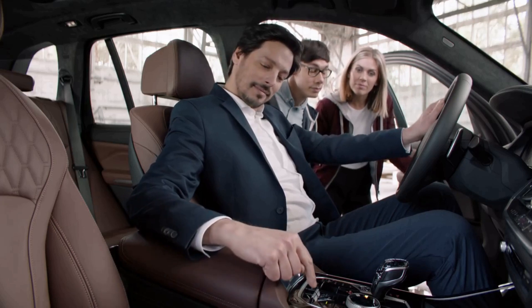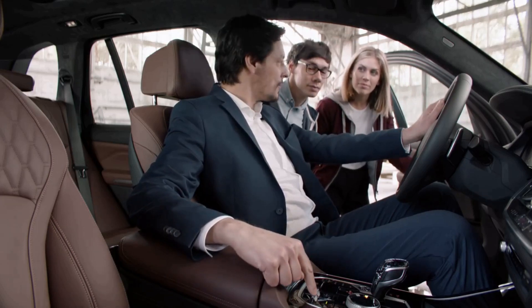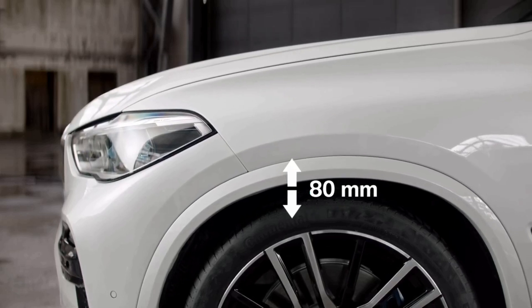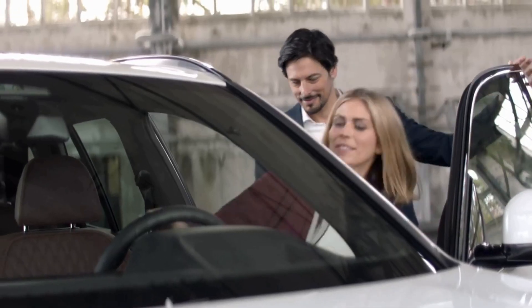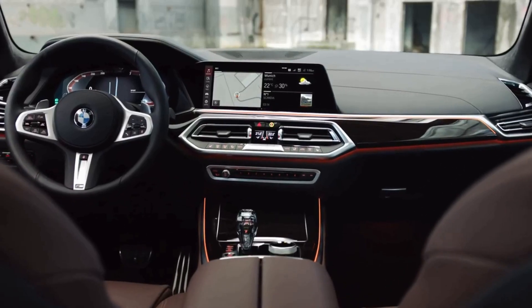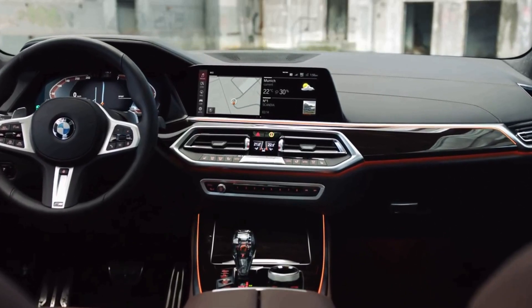Like a true gentleman, the two-axle air suspension allows the height to be adjusted by up to 80 millimeters for easier loading and entry. Check out the new instrument cluster's easy-to-read 12.3-inch displays. That's what I call being in the driver's seat.